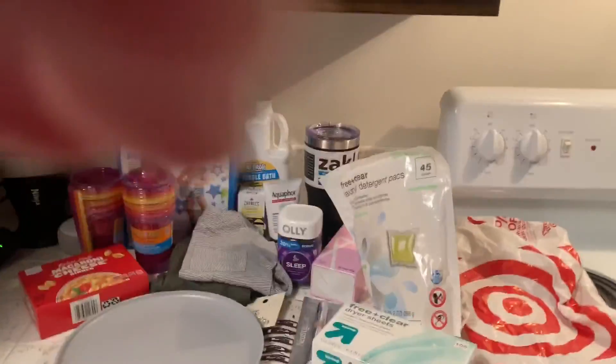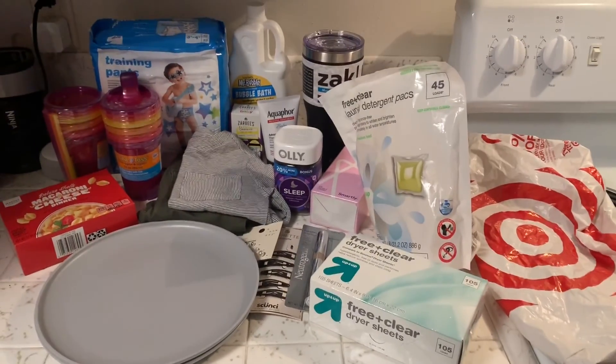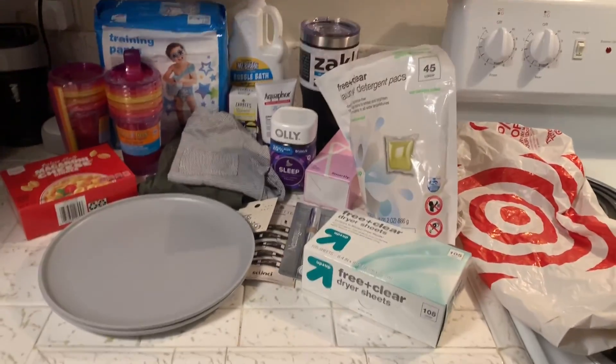Hey guys, happy new year! So I thought I would come on here and show you guys what we got at Target. Carter and I went to Target today, so I thought I would just show you our little haul real fast.